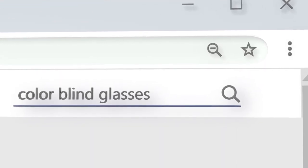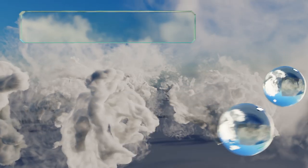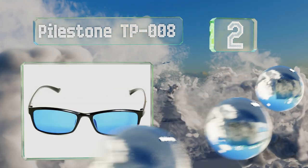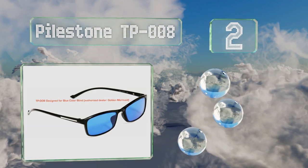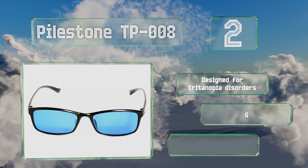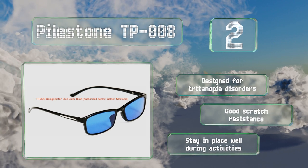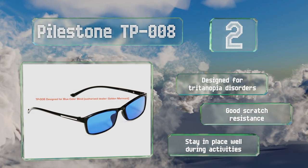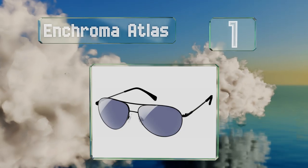At number two, the Parstone TP008 are one of the most affordable pairs that people still find effective. They feature simple plastic frames with thin non-polarized lenses that together make them a very lightweight option for comfortable all-day wear. These are designed for tritanopia disorders and provide good scratch resistance. They stay in place well during activities.